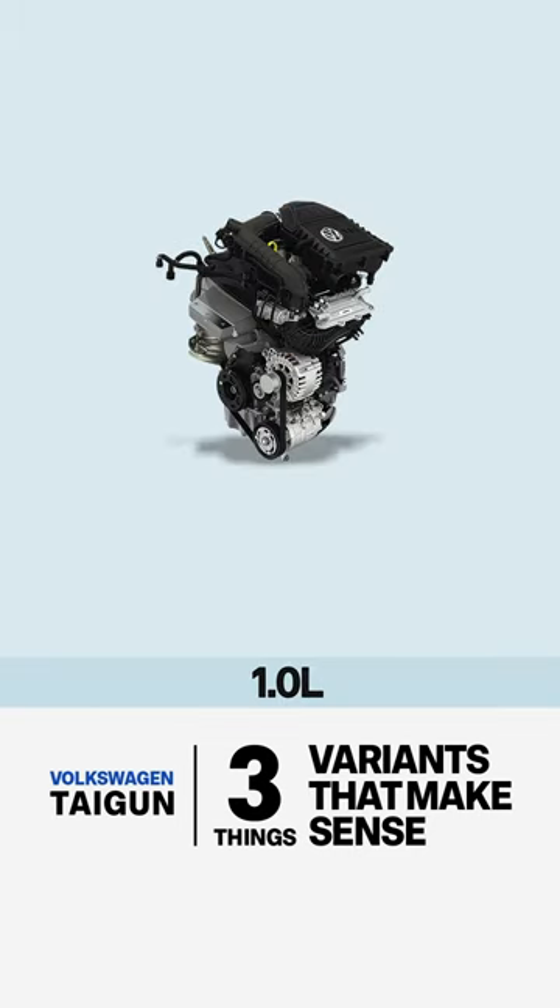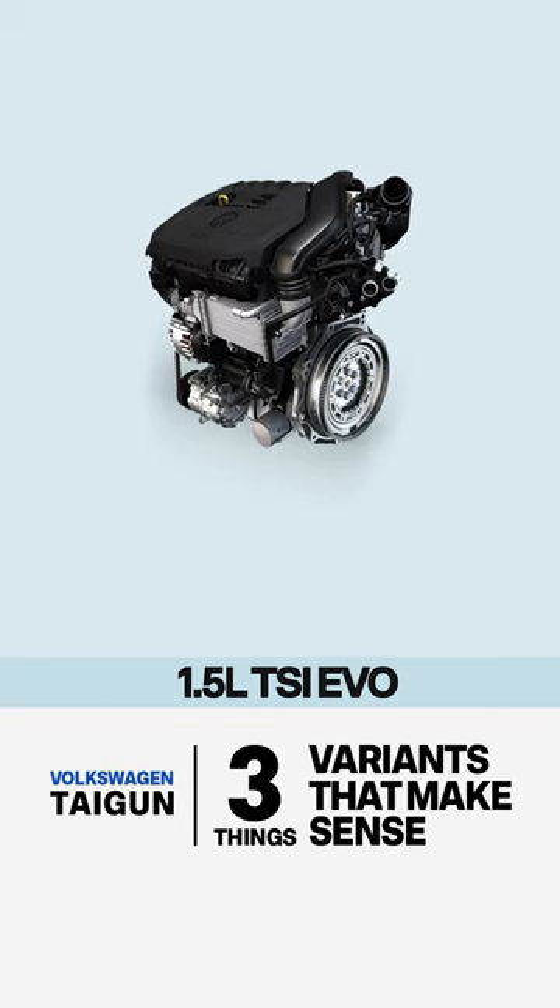The Taygun is available in two lines: the Dynamic line, which is the 1.0L engine, and the Performance line, which is the 1.5L engine equipped variant.